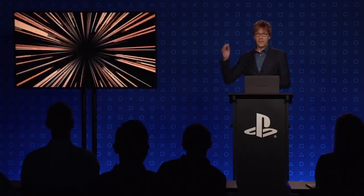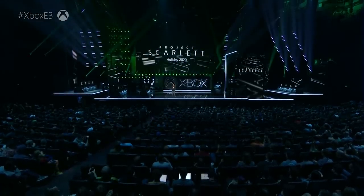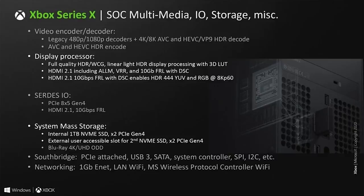The Xbox Series X contains a total of one terabyte of internal storage, with eight channels connecting the SSD to the rest of the system. According to Hot Chips, the internal storage connects via two PCIe Gen 4 lanes to the SSD, with another two PCIe Gen 4 lanes dedicated for the user-upgradable SSD that fits into the external slot.